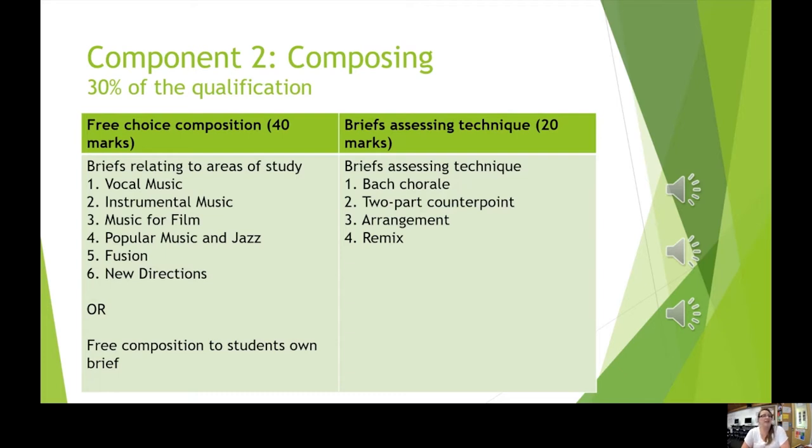Composing is the second part and there are two aspects to this. The first is a free choice composition, and it relates to the six areas of study that underpin all the components of the course: vocal music, instrumental music, music for film, popular music and jazz, fusion, and new directions. We look at these in detail through the study of set pieces and by looking at the compositional techniques of those compositions and perhaps trying to recreate them ourselves.